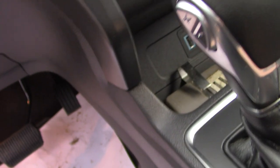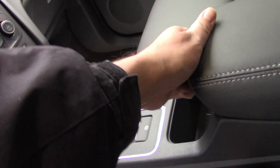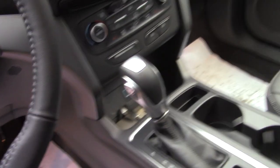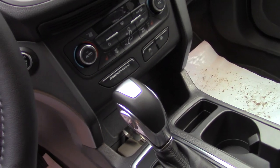This one has a USB outlet there. This one's not even broken in yet, but this one does not have the all-weather floor mats that the other one had. It still has many features too, like the dual-zone climate system.